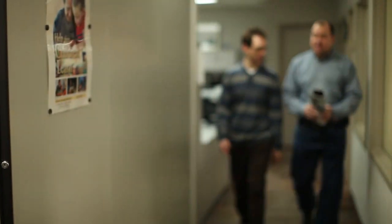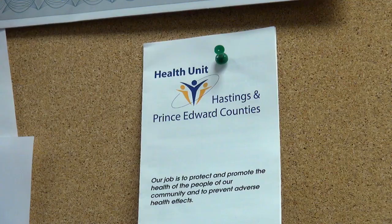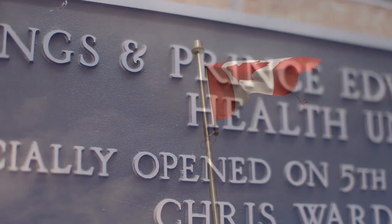My name is Tom Lockhart. I'm IT Systems Manager for the Hastings and Prince Edward Counties Health Unit. Our main office is located in Belleville, Ontario, Canada. We have six offices throughout Hastings and Prince Edward Counties. Geographically, we're positioned roughly halfway between Toronto and Ottawa.